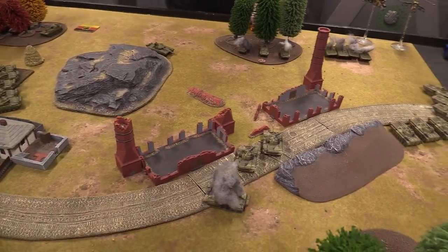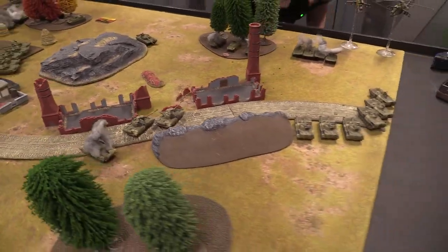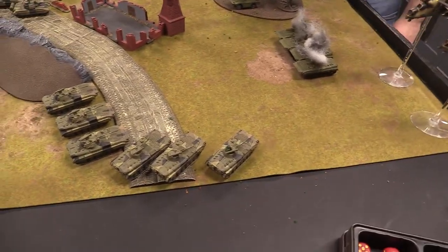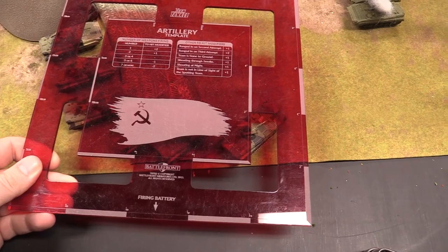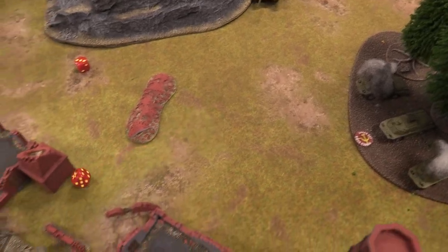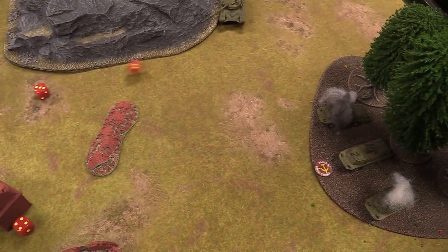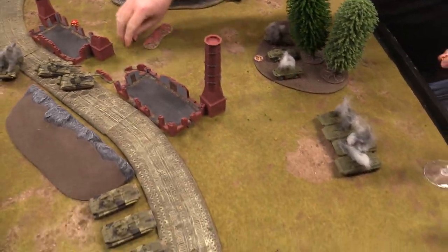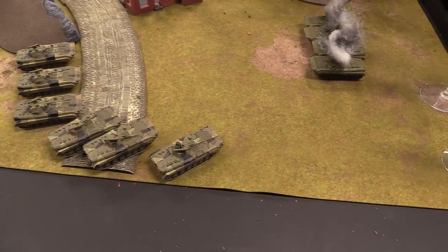Soviets start shooting with the Carnation artillery, attempting to range in on the Finnish position. Three attempts with skill five — all three fail. The low Soviet skill is proving to be a real liability for getting bombardments on target.